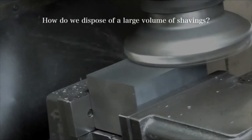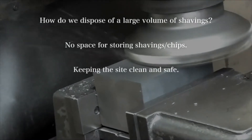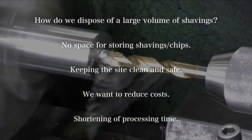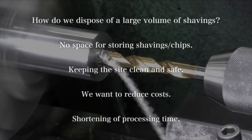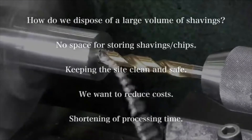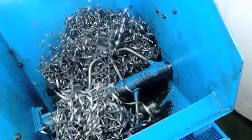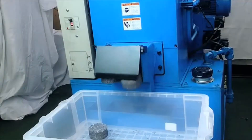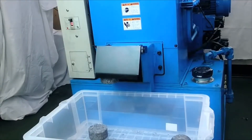A large volume of shavings and chips are produced during machining. In spite of the rapid advancement of machine tools, shavings and chips are disposed of in the same manner as before. In response to requests from customers to solve such problems, Yuken Kogyo has developed an automatic shavings compactor and named it Kiriko.